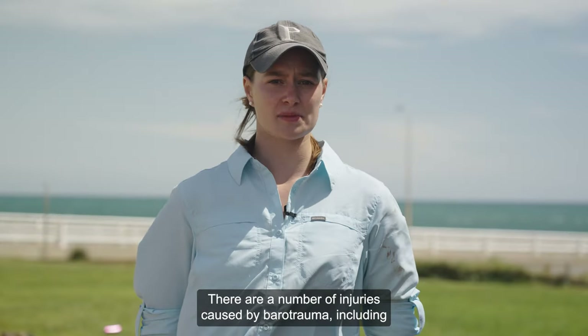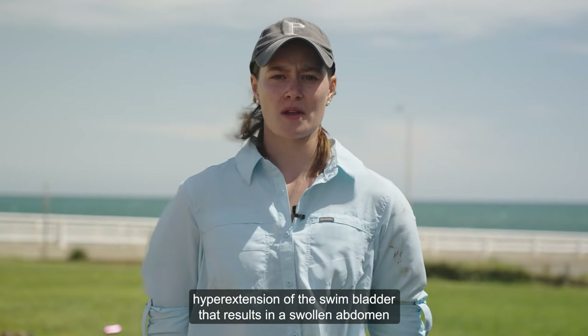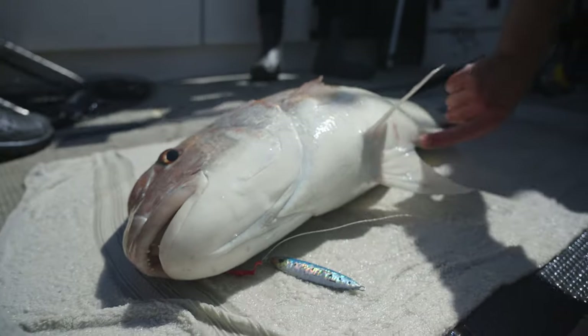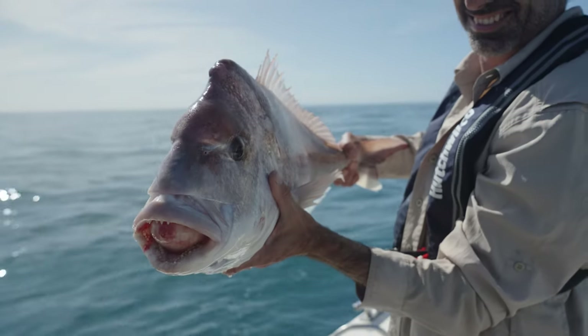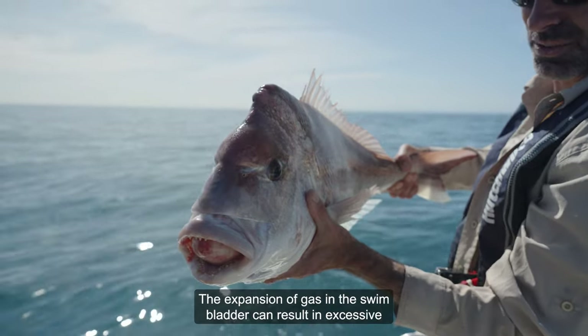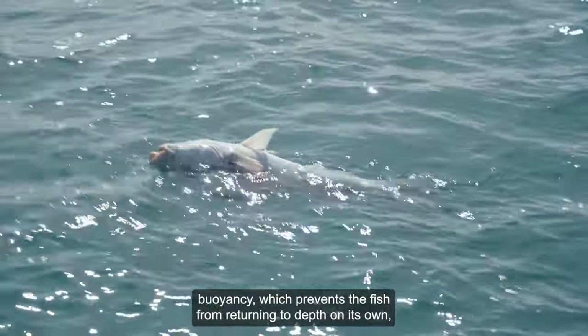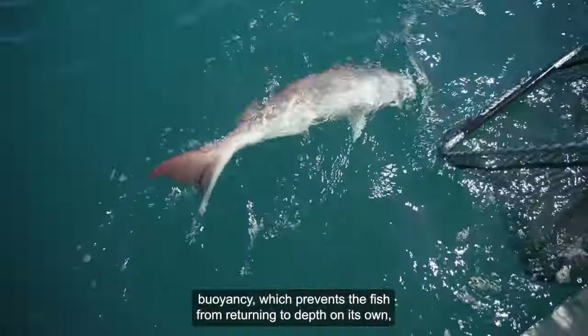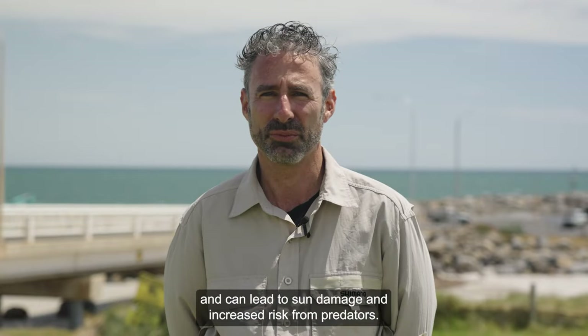There are a number of injuries caused by barotrauma, including hyperextension of the swim bladder that results in a swollen abdomen and eversion of the stomach into the throat or out of the mouth. The expansion of gas in the swim bladder can result in excessive buoyancy, which prevents the fish from returning to depth on its own and can lead to sun damage and increased risk from predators.